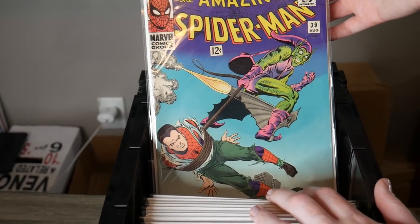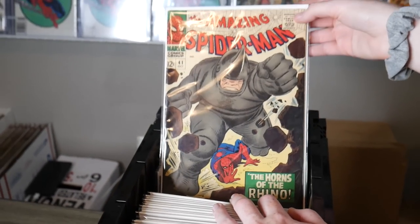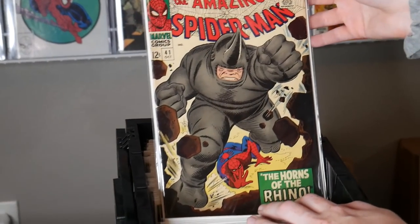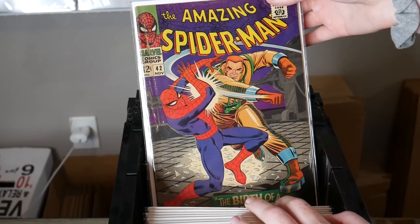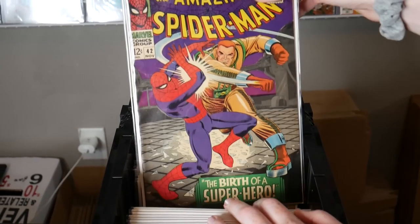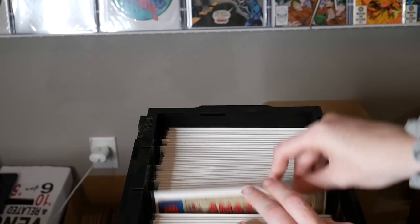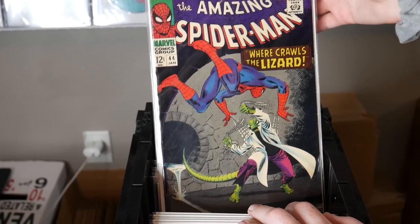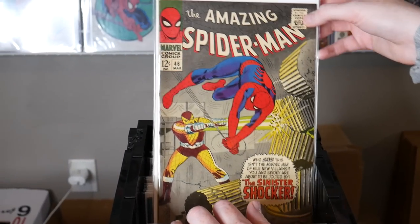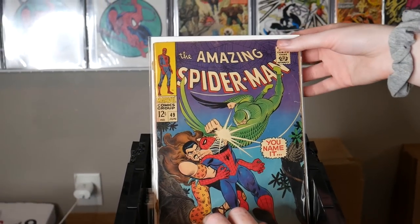Good pickup! Look at that one — issue 39, oh my gosh. Issue 40. Oh, first Rhino — issue 41, and that's a pretty solid copy. It has some spine ticks but it looks pretty clean. Issue 42 — you know what that is? First MJ! Oh, another one — ASM 43, that's a cool Rhino cover. Wow, there's a lot of ASM in here: 44, 45 awesome Lizard cover, 46 — the first Shocker! Another first appearance. Oh my god, this has so many first appearances in this collection. I was very happy to pick that one up.